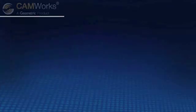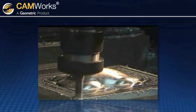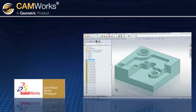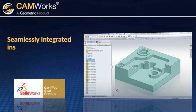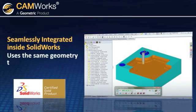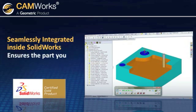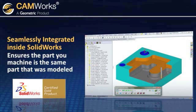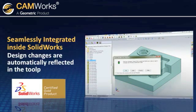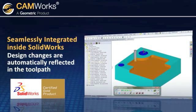CamWorks has been the leader in providing automation, while still putting the user in control of the program. As the first SOLIDWORKS gold partner for the CAM industry, CAMWorks is seamlessly integrated inside of SOLIDWORKS, which means CAMWorks uses the same SOLIDWORKS geometry to generate toolpaths, ensuring the part you machine is the same part that was modeled. Any design changes in SOLIDWORKS are automatically reflected in the toolpath, saving you time and the possibility of human error.